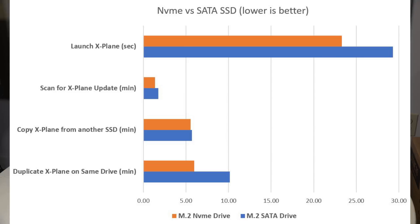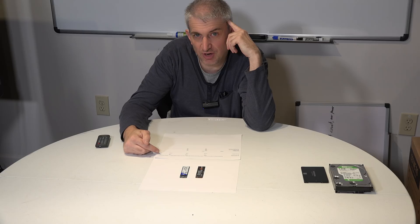Scanning for an X-Plane update — telling X-Plane to check all files — the SATA SSD took 1.75 minutes and the NVMe took 1.38 minutes. A noticeable difference, but not earth-shattering. The most common task, launching X-Plane, was measured from the quick-launch screen: about 30 seconds for the SATA drive and about 23 seconds for the M.2 NVMe drive. Again, a noticeable difference, but not dramatic.